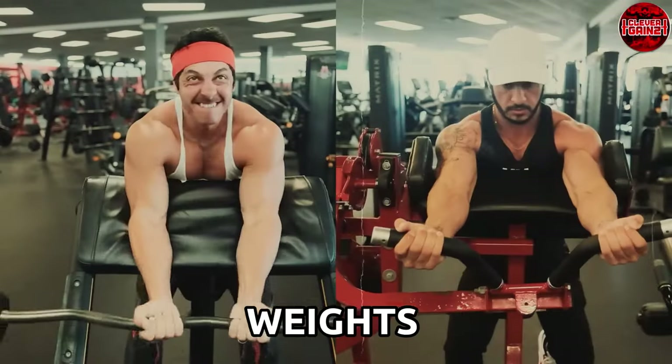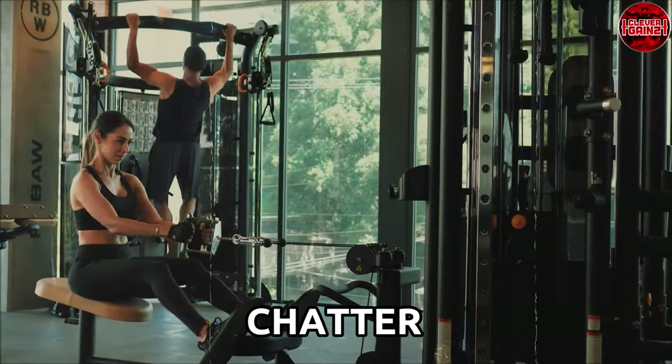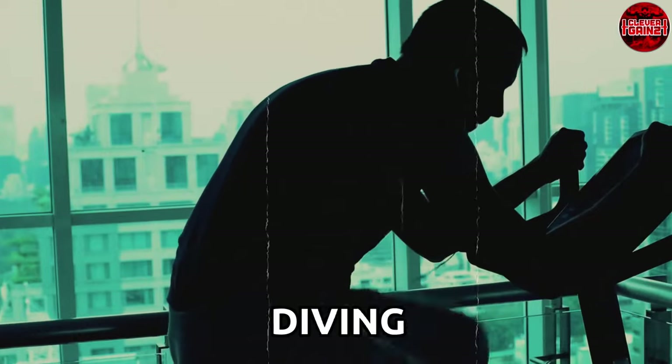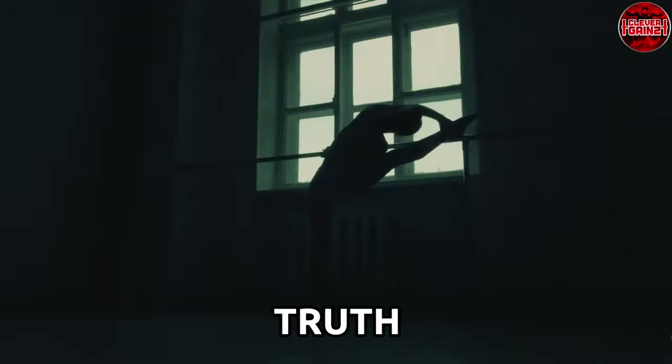Did you know that the battle between free weights and machines isn't just gym chatter? It's a fierce debate backed by science, and today we're diving deep into the trenches to uncover the truth.